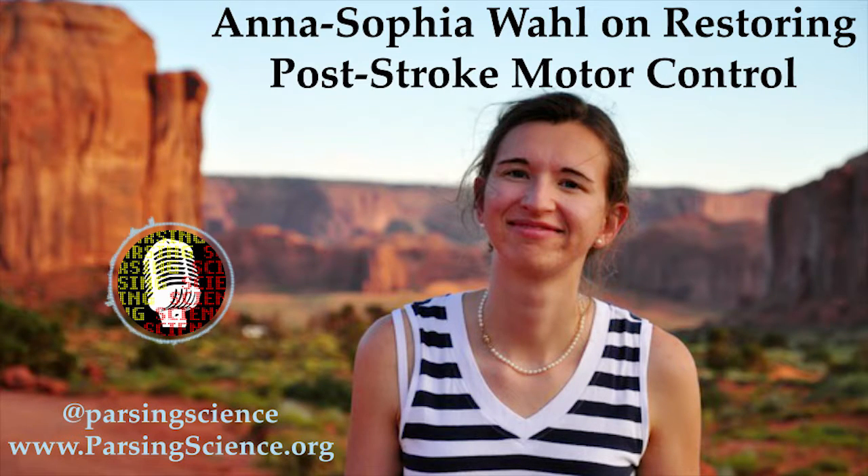We see with this study it's kind of proof of principle that if you very precisely stimulate this intact corticospinal tract, here now using optogenetics, you get a very good readout, and if you then combine it with rehabilitative training, we had like nearly a hundred percent recovery rate.